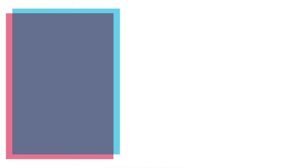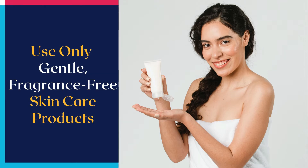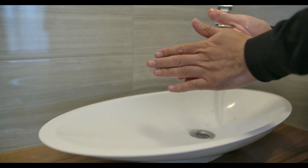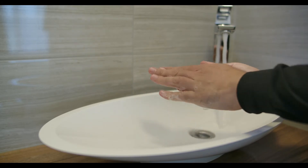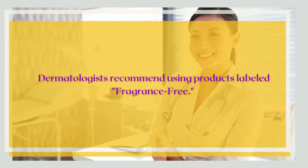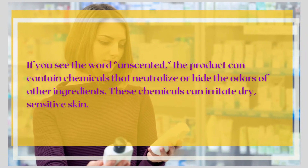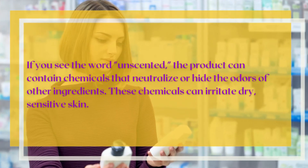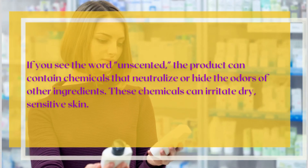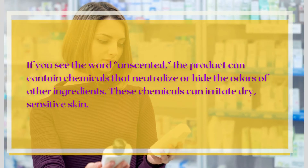Number 5: Use Only Gentle, Fragrance-Free Skin Care Products. Some skincare products, such as deodorant soaps, are too harsh for dry, sensitive skin. Dermatologists recommend using products labeled fragrance-free. If you see the word unscented, the product can contain chemicals that neutralize or hide the odors of other ingredients — these chemicals can irritate dry, sensitive skin.